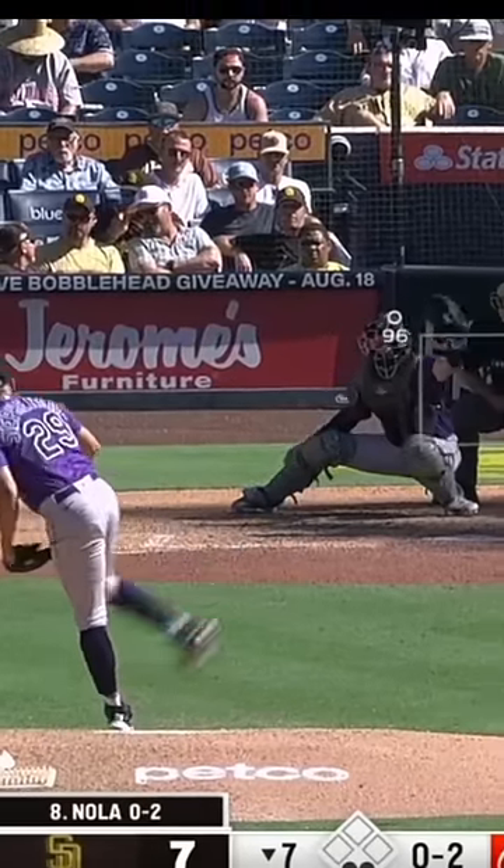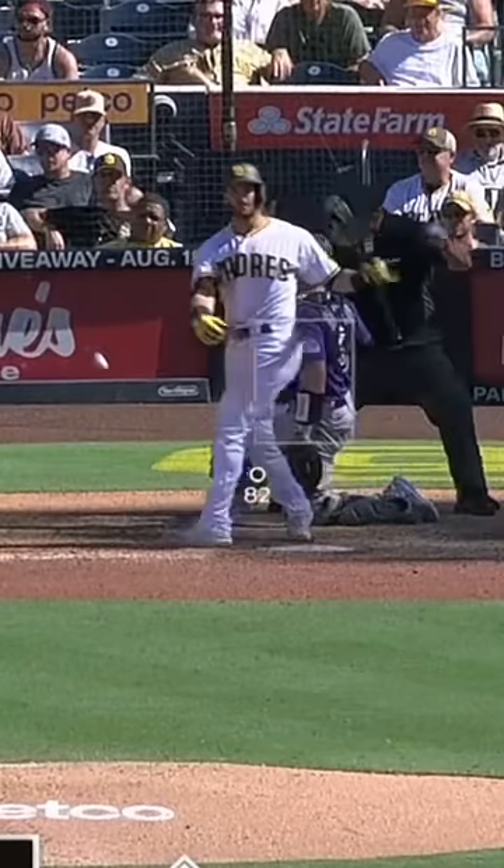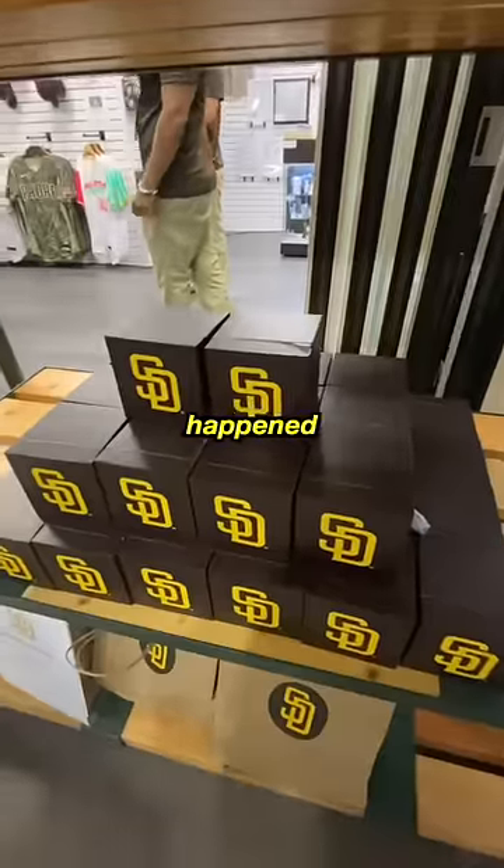First we see a nice little forcing fastball, 96 miles an hour — not too shabby — and then you see Austin Nola foul this one off. He actually touches the ball, throws it back in, and wow, that's my ball right there. That's it guys, I found it. So that's what happened.